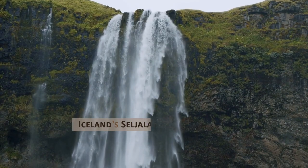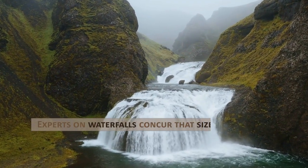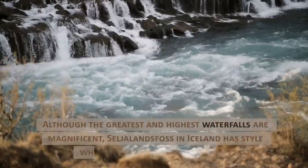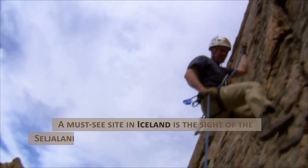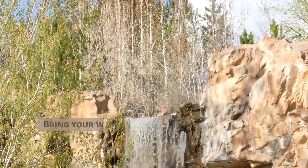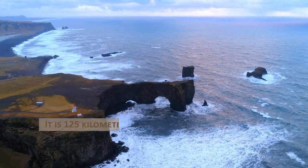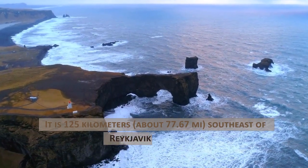Iceland's Seljalandsfoss waterfall. Experts on waterfalls concur that size is irrelevant. Although the greatest and highest waterfalls are magnificent, Seljalandsfoss in Iceland has style when it comes to water cascades. A must-see site in Iceland is the Seljalandsa River plunging 62 meters down the sheer cliff face. Bring your waterproof camera because there is a path that leads to the area behind the cascade. It is 125 kilometers, about 77.67 miles, southeast of Reykjavik on Road 1.